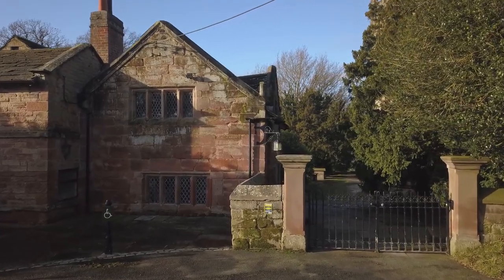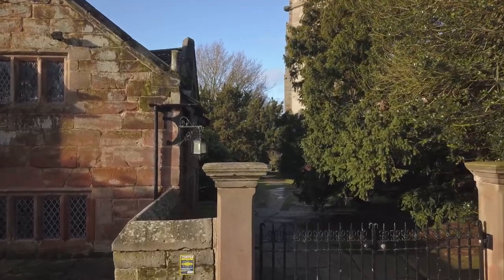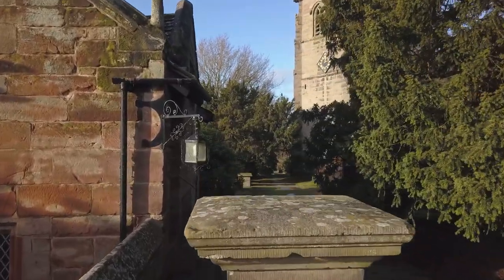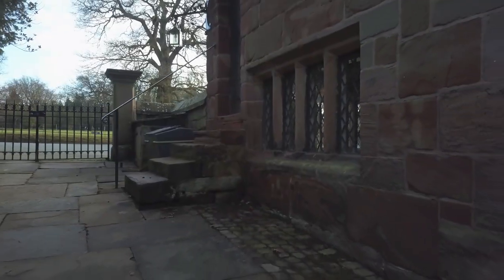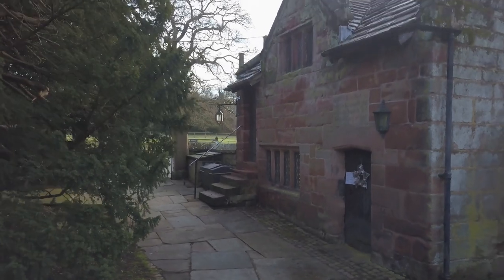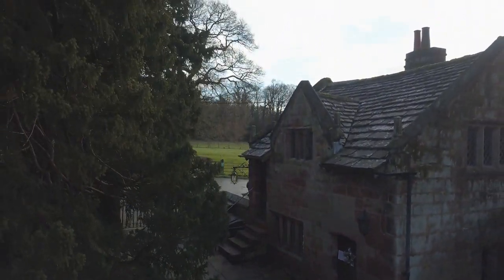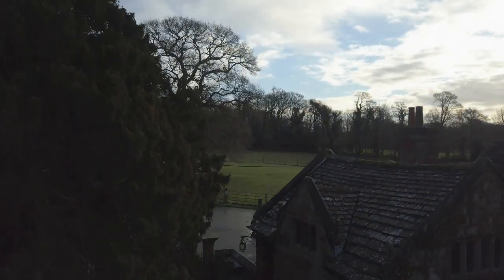It's here as we enter the churchyard and through the gates that we find on our left an extremely rare 17th century schoolhouse. Once a place of education, today it stands unused as a school. Here high on the wall behind me is a dedication stone carved in the year 1694 to celebrate Hugh Shaw, who built this building in 1628.